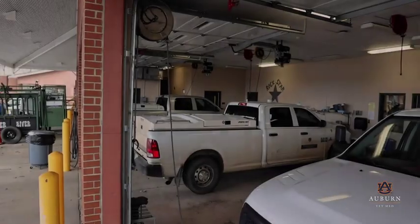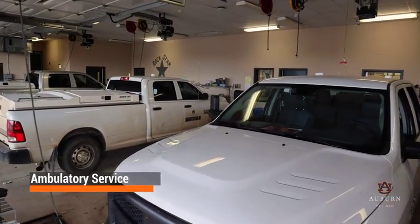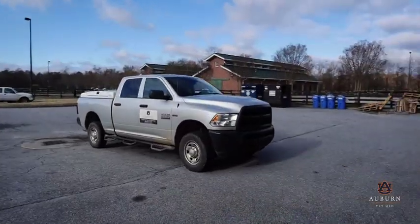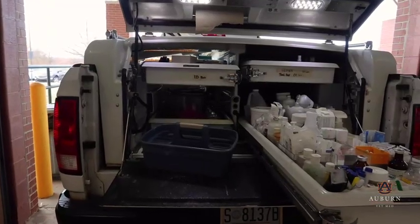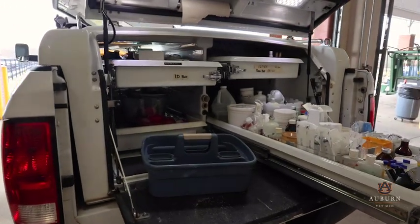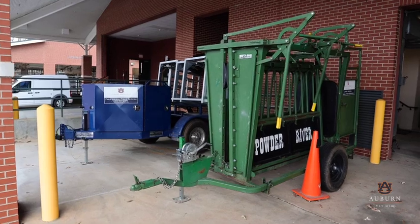The farm animal ambulatory service provides on-the-farm routine primary and emergency health care, as well as herd health evaluation and reproductive evaluation of all farm animals. Veterinary trucks are equipped with all needed medical supplies and equipment, including a mobile cattle chute and portable hydraulic foot table.